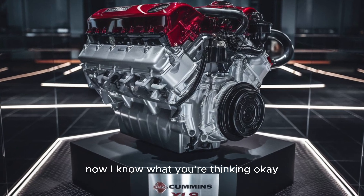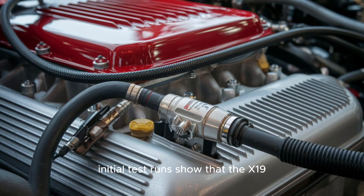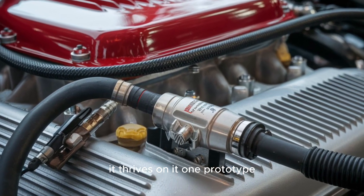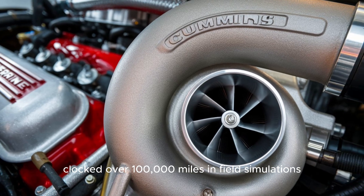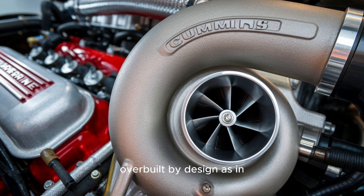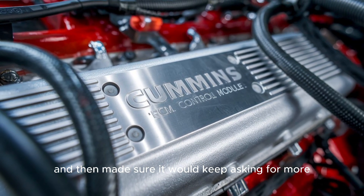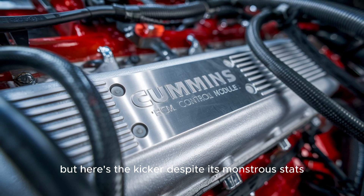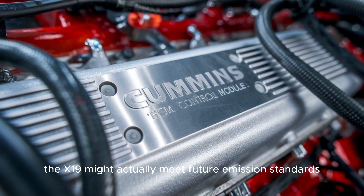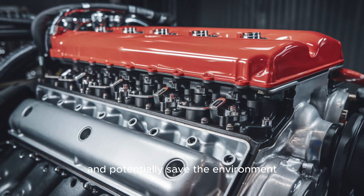Act 3: The Reckoning. Initial test runs show that the X-19 doesn't just endure punishment — it thrives on it. One prototype clocked over 100,000 miles in field simulations with virtually zero performance degradation. The engineers at Cummins are calling it overbuilt by design — they built it expecting people to abuse it, and made sure it would keep asking for more. Despite its monstrous stats, early whispers suggest the X-19 might actually meet future emission standards ahead of schedule. A truck that can tear a trailer in half and potentially save the environment in the same breath.